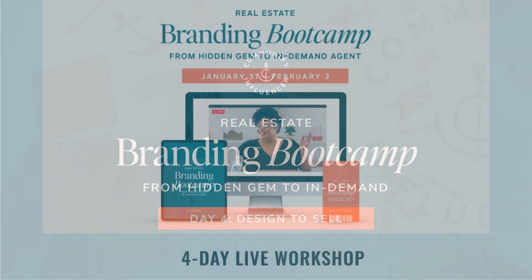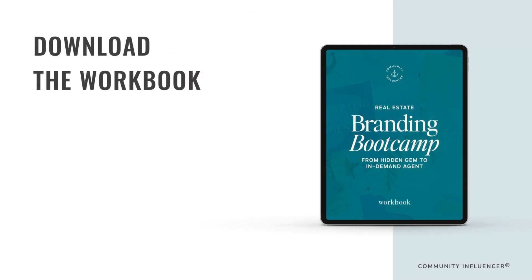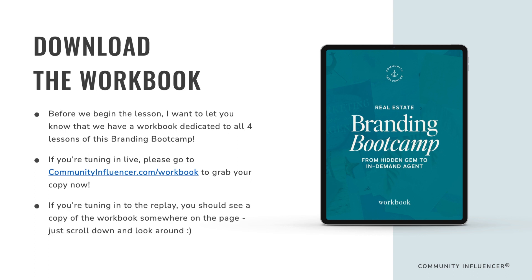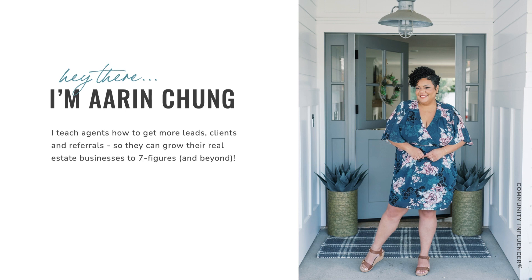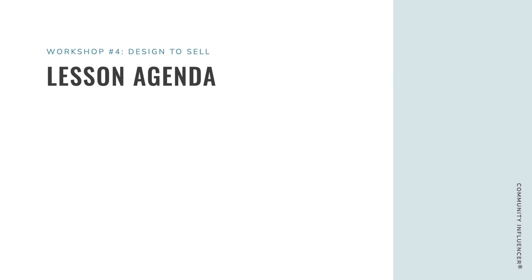Welcome back to the Branding Bootcamp. This was a four-day workshop — this is day four of four. If you haven't already, go ahead and download the workbook at communityinfluencer.com/workbook. If you're tuning into the replay, you should see a copy of the workbook somewhere on the page. My name is Erin Chung and I teach real estate agents how to get more leads, clients, and referrals so they can grow their businesses to seven figures and beyond through my signature program, the Community Influencer Academy — the largest online community for real estate agents in the world.